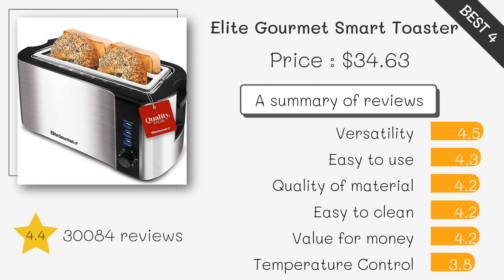Elite Gourmet Toaster. This toaster has a modern design and comes with features like a countdown timer, removable crumb tray, and defrost and reheat modes. It also has 6 different toasting modes and a bagel mode.